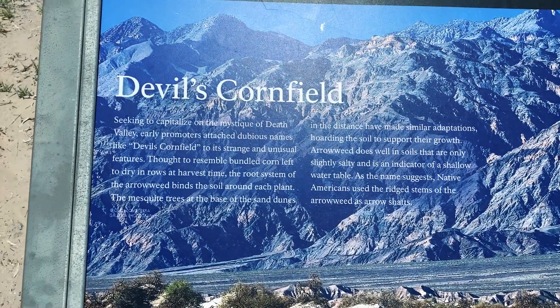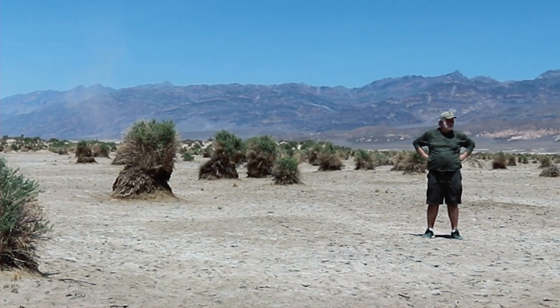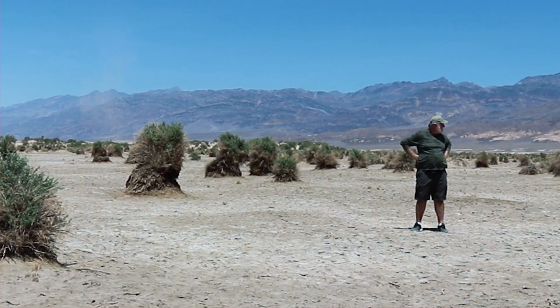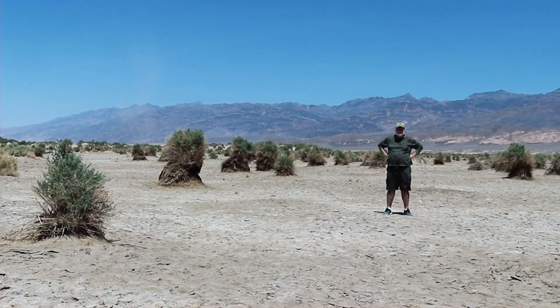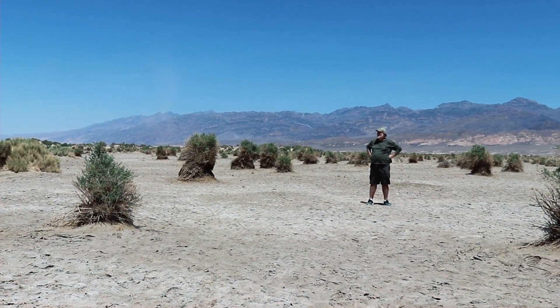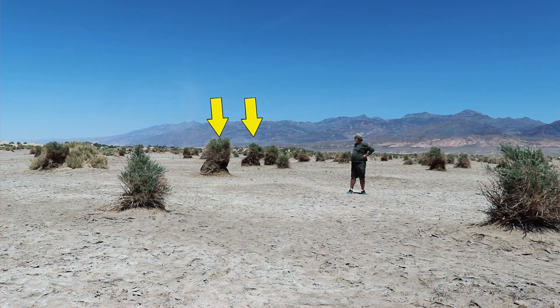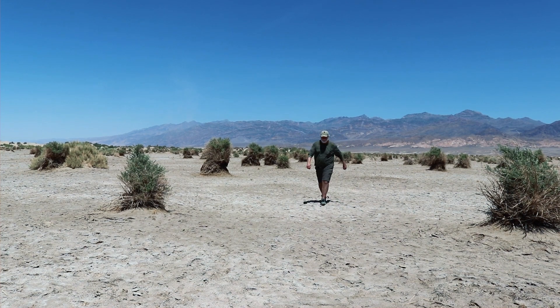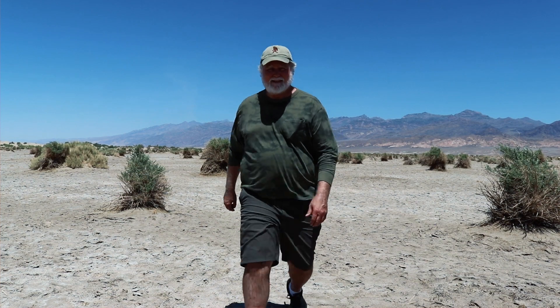Devil's Cornfield: seeking to capitalize on the mystique of Death Valley, early promoters attached dubious names like 'Devil's Cornfield' to its strange and unusual features. Thought to resemble bundled corn left to dry in rows at harvest time, the root system of the arrowweed binds the soil around each plant. Arrowweed does well in soils that are only slightly salty and is an indicator of a shallow water table. As the name suggests, Native Americans used the rich stems of the arrowweed as arrow shafts. The Devil's Cornfield - a bit sensationalized for the tourists.